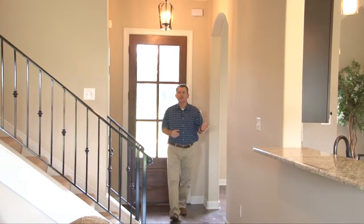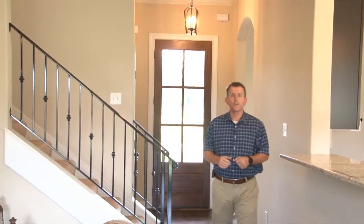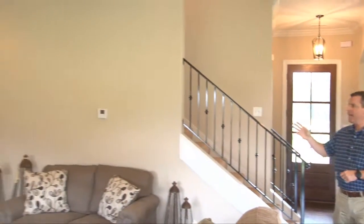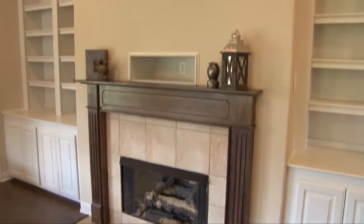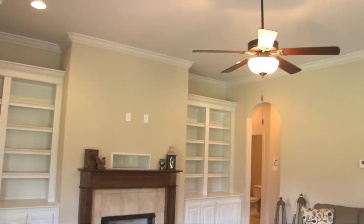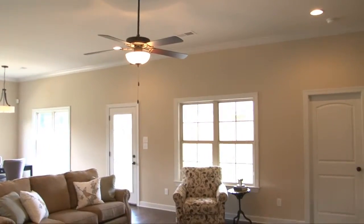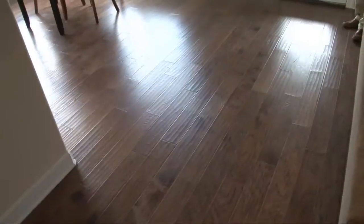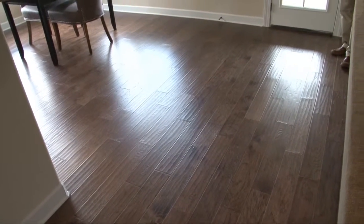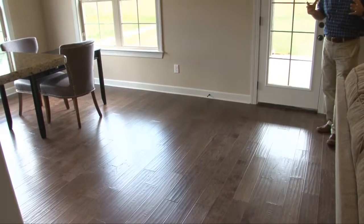The entry hall leads past the formal dining and the stairs to the second floor to the great room, where you'll find built-in bookshelves and cabinets, center fireplace, ceiling fan, crown molding, recessed lighting, and double wood-trimmed windows offering great views of the rear covered porch. Beautiful hand-scraped hardwood floors run throughout, including the entry, formal dining, great room, breakfast area, and kitchen.